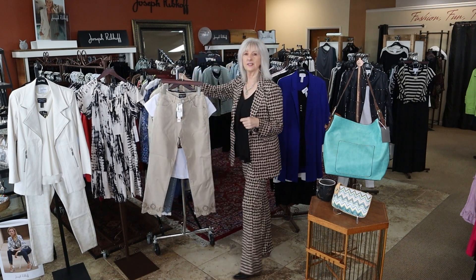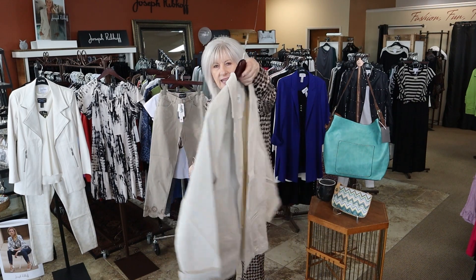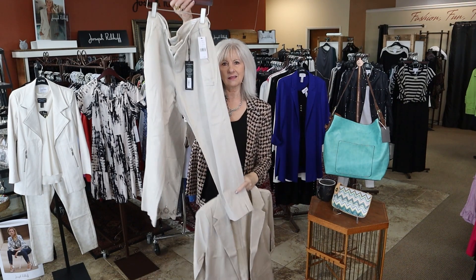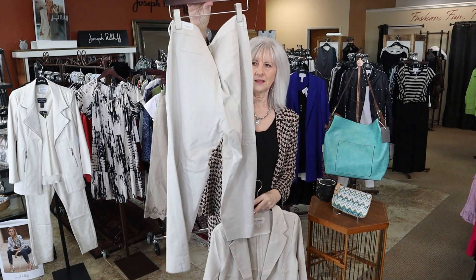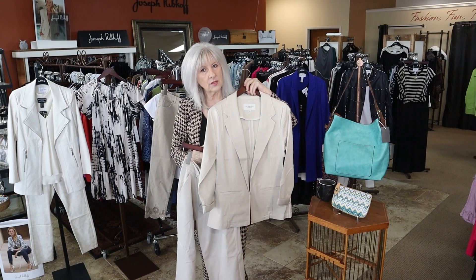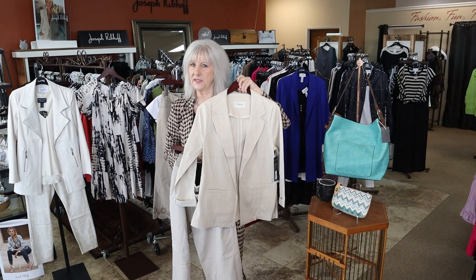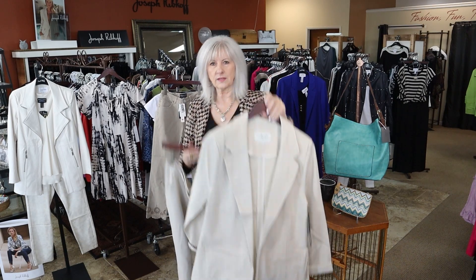And then we have some new Liverpool. This is a great new suit in this beautiful Chino fabric — so this is the blazer and a Chino trouser style in the almond color. Really cute suiting, because you know the suit look is very in right now. Just add a little white t-shirt — adorable with a little white tennis shoe, or you could dress it up. They're great separates also.